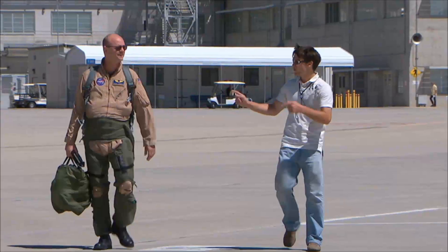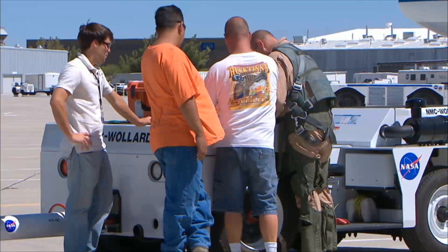What I do is basically coordinate with all our demonstration pilots. I'm in flight operations.